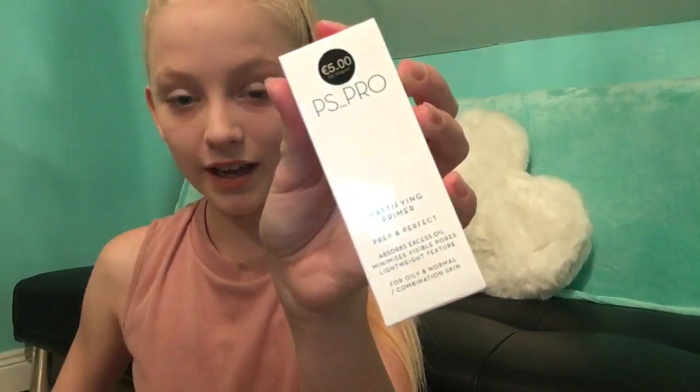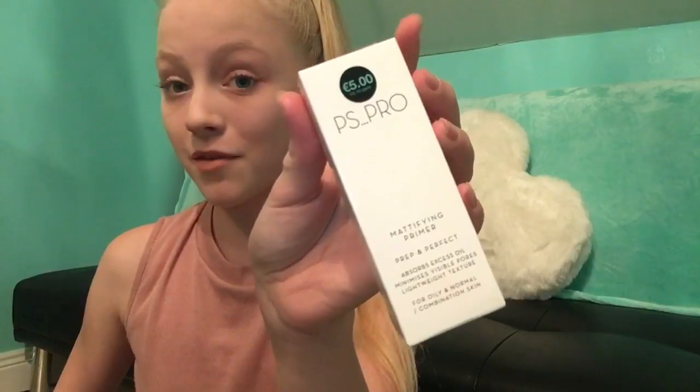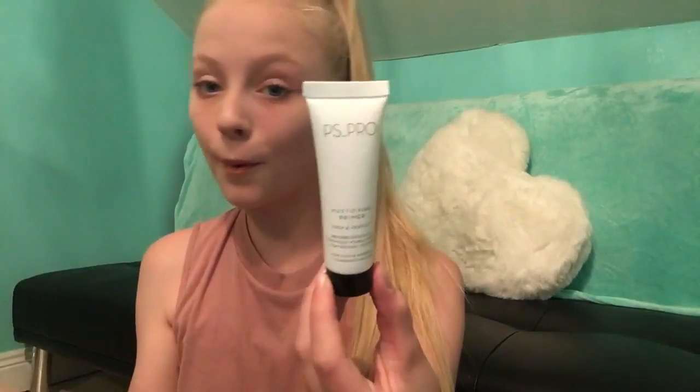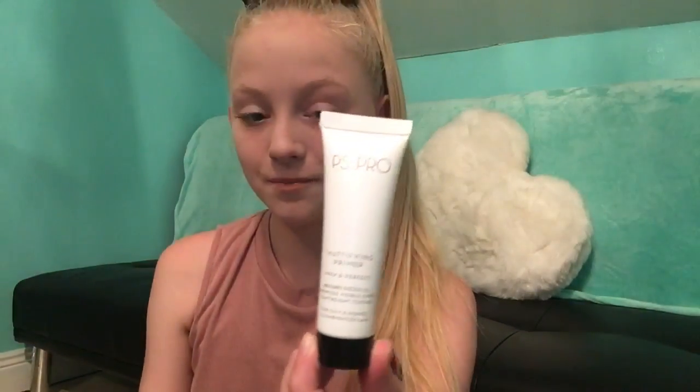The next thing I'm going to show you is this mattifying primer, reduced from five euros to one euro. I'm just going to put a little bit on my hand and try to explain what it feels like — it kind of just feels like a moisturizer.